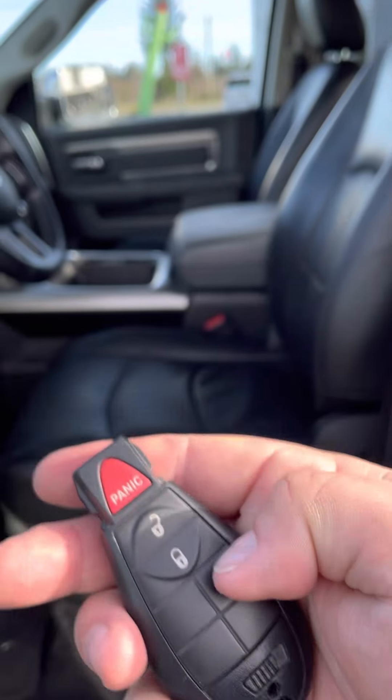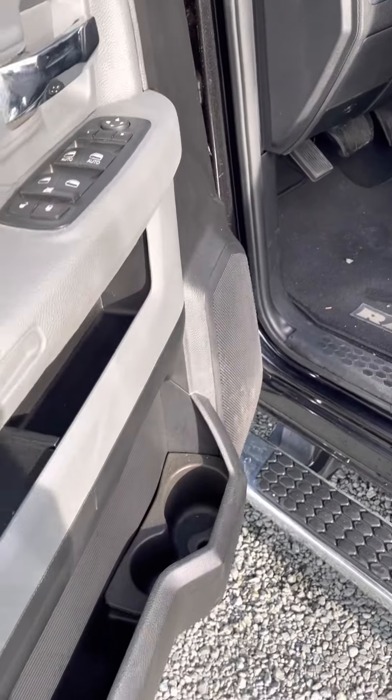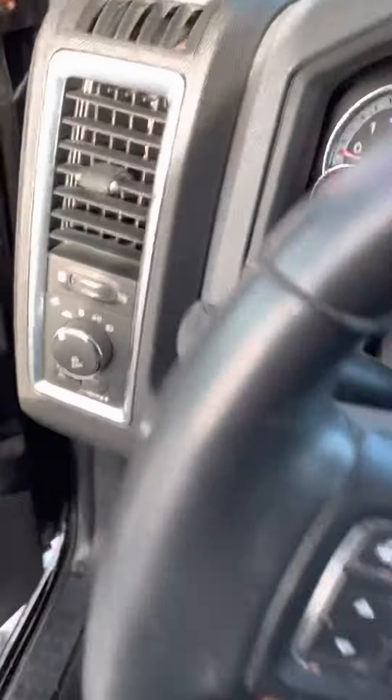I'm going to jump in the front. You do have the remote start — just use the remote start right here. You've also got the power seat. All your power windows, locks, and mirrors over on the left. Driver side armrest here. All your lights and whatnot on the left.